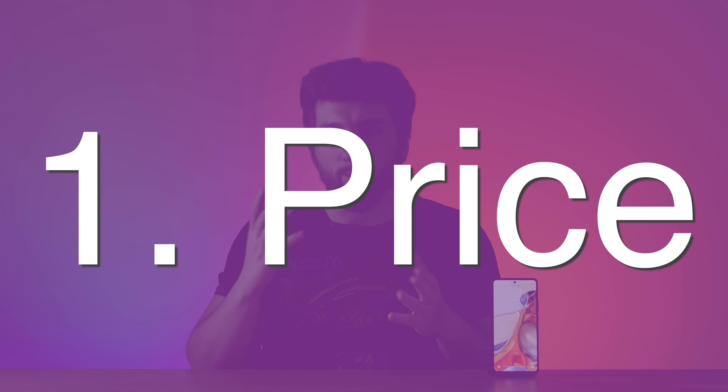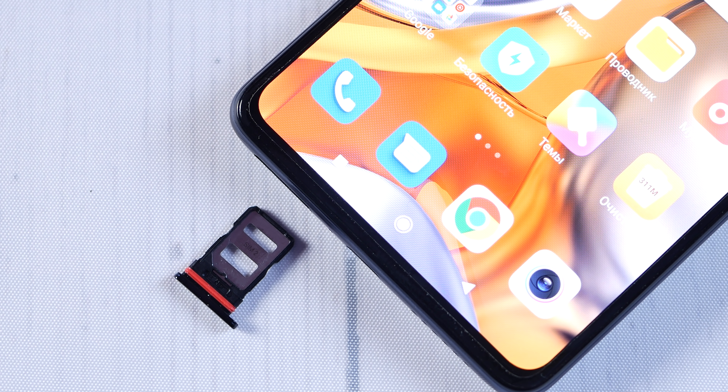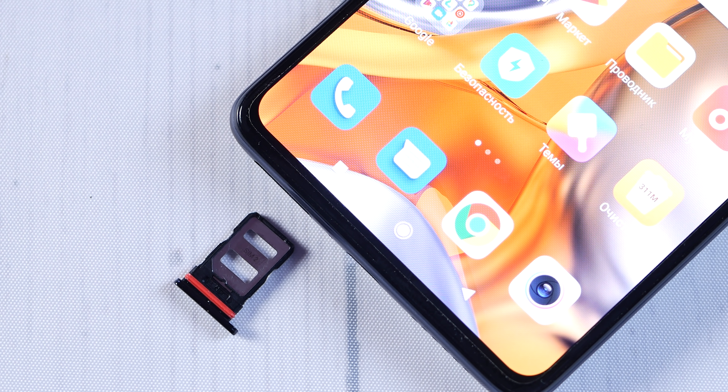Thing number 1: Price. Xiaomi 11T Pro — and yes, it's 11T Pro, not Mi. Mi will be no more, at least on international markets. 11T Pro will be priced about $700 or $800 in two memory variants, which is important because the phone does not support a microSD expansion slot. $700 sounds somewhat cheap for a pro phone, but it is a mid-season flagship, and it shows.